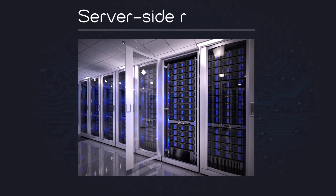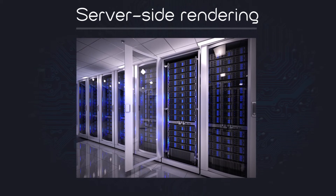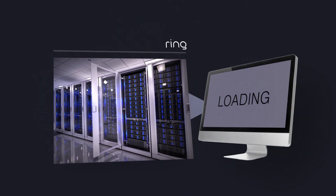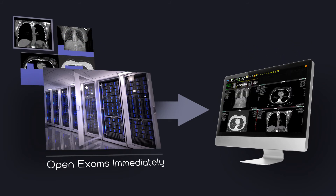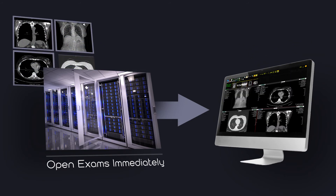Server-side rendering provides the speed you need for maximum efficiency. Rather than DICOM data being transmitted to each individual workstation, the server does all the work. Large-volume exams open immediately. And with specialized viewing, separate dedicated workstations for PET and digital mammography exams are a thing of the past.